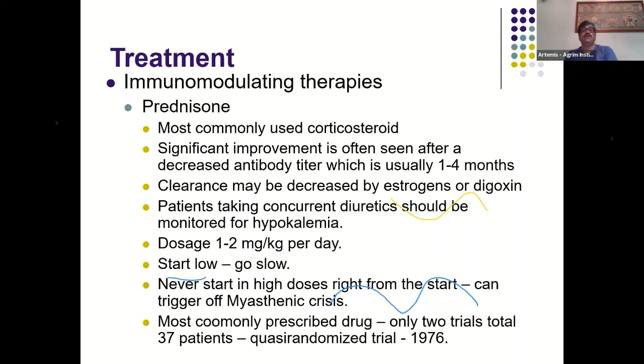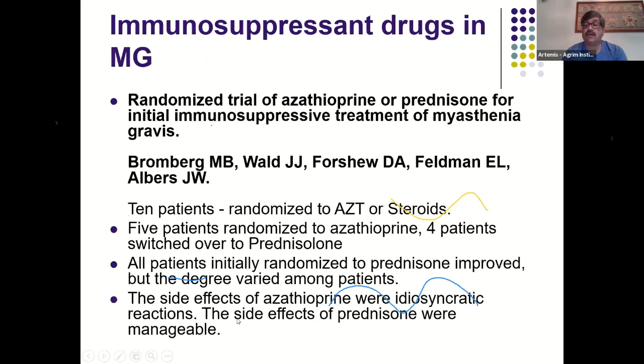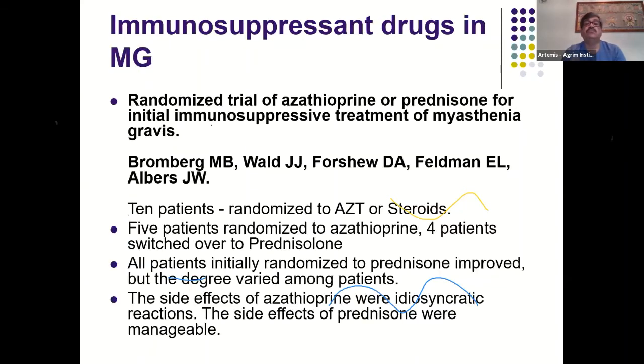The three steroid-sparing immunosuppressants used routinely are azathioprine (2–3 mg/kg), methotrexate, and mycophenolate mofetil (MMF). Reserve drugs include cyclosporine, tacrolimus, cyclophosphamide, and rituximab. There are very few randomized trials for methotrexate and azathioprine in myasthenia. Azathioprine was found useful as a steroid-sparing agent in a trial comparing prednisolone alone versus azathioprine alone versus the combination, and this use continues today.